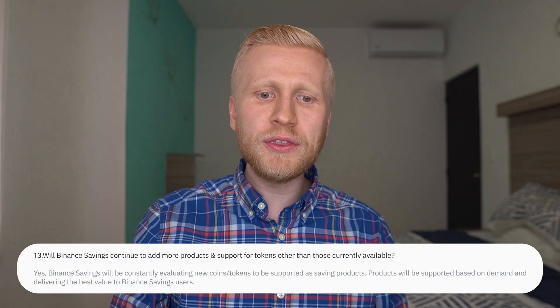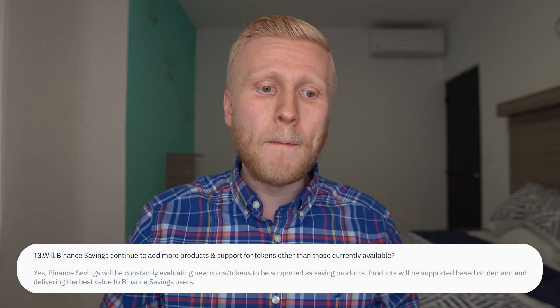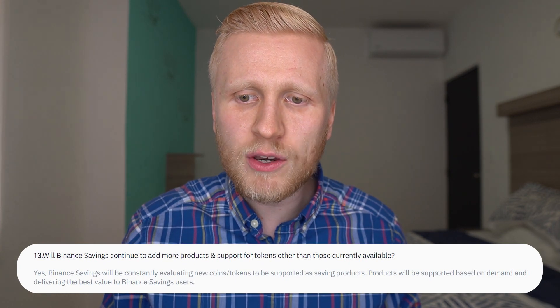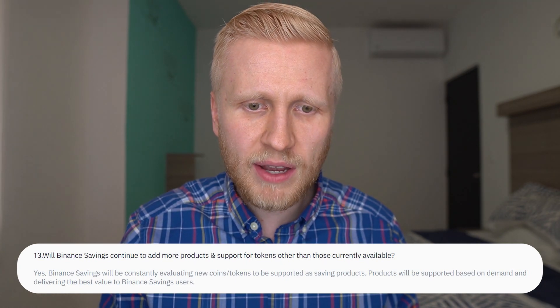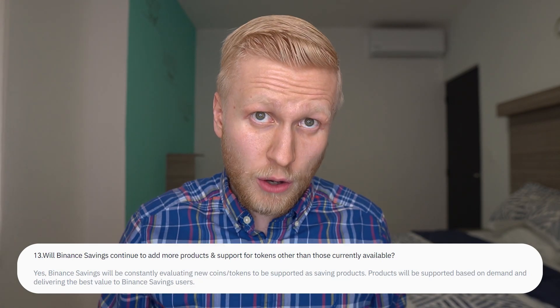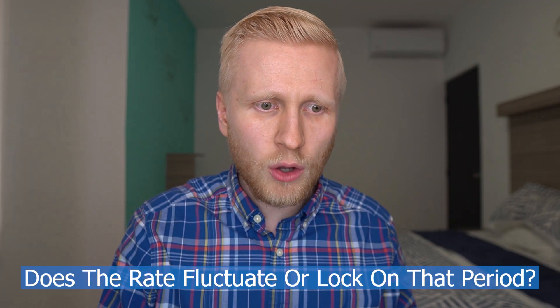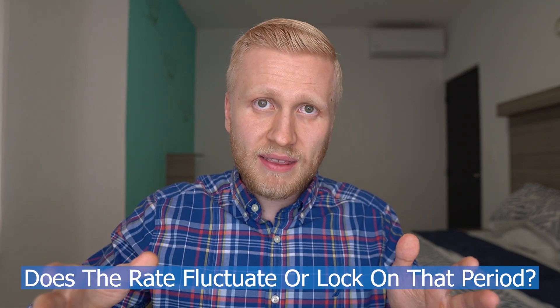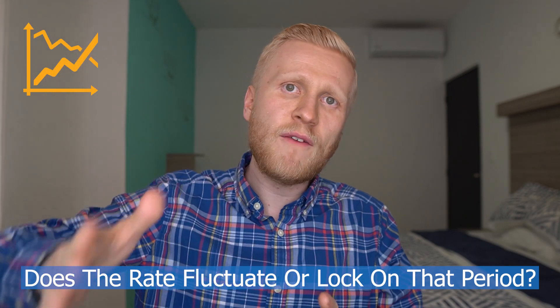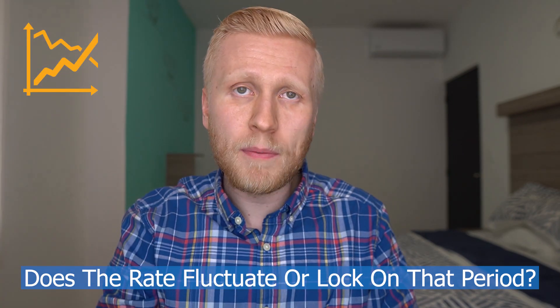That's awesome. Will Binance Savings continue to add more products and support for tokens other than those currently available? The answer is yes. Binance Savings will constantly be evaluating new coins and tokens to be supported as saving products. Products will be supported based on demand and delivering the best value to Binance Savings users. I can confirm this also — I have seen them adding more and more interest and money-making options over time. Does the rate fluctuate or lock in for that period? With Locked Savings, it locks — like you earn 7%, you can earn it guaranteed. With Flexible Savings, the rate fluctuates sometimes.